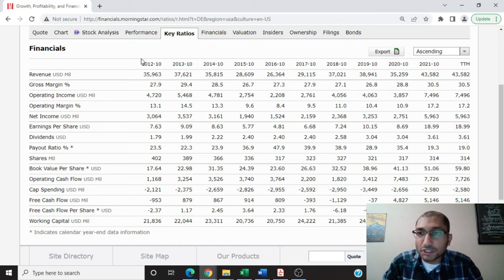Next is dividends per share. Back in 2012, the company paid out about $1.79 per share as dividend, and for the year 2021, it was about $3.61 per share. Over the past 10 years, John Deere has been consistently paying out dividends and has even hiked its dividends a few times. Looking at shares outstanding, back in 2012 the company had 402 million shares outstanding, and for the trailing 12 months that number had dropped to about 314 million. The consistent and increasing dividend payouts and share buybacks indicate that management is shareholder-friendly.